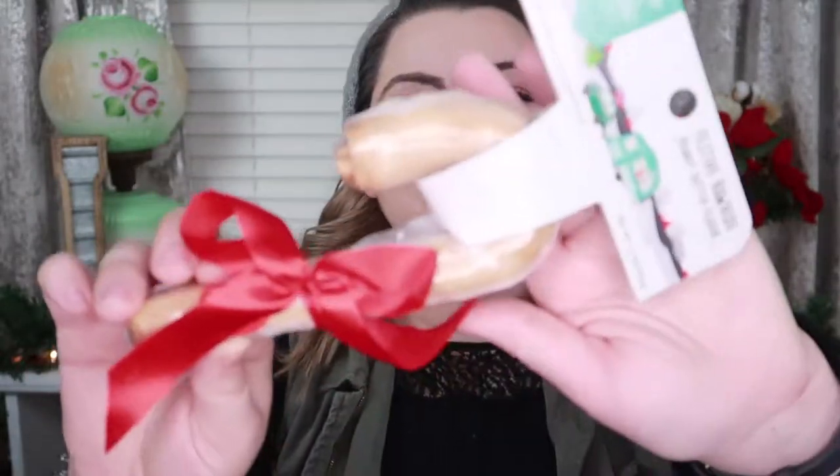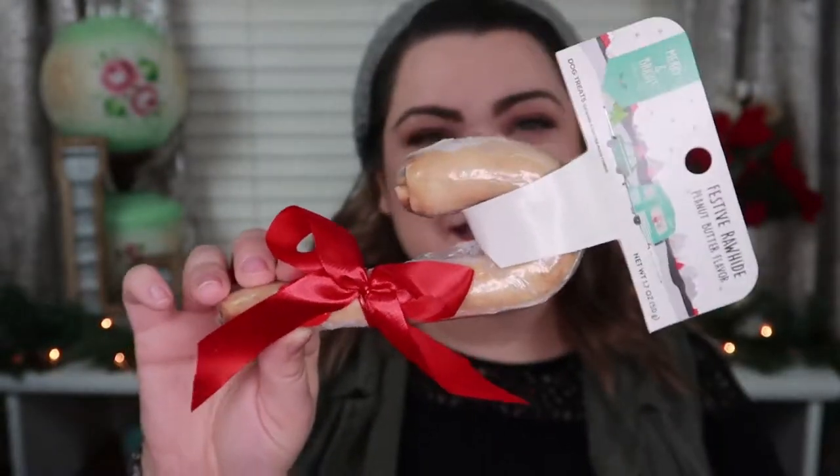First thing is this festive rawhide peanut butter flavor candy cane. Isn't this cute? Phoenix loves him some bones — he can go through a bone in no time, and he loves peanut butter, so we saw this and just knew it would be something fun he would enjoy on Christmas morning. I'm a little weird — I got him six presents because he's six years old. Don't ask my logic, it just works in my mind.